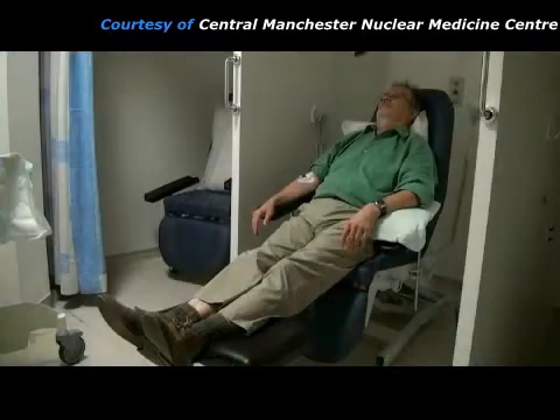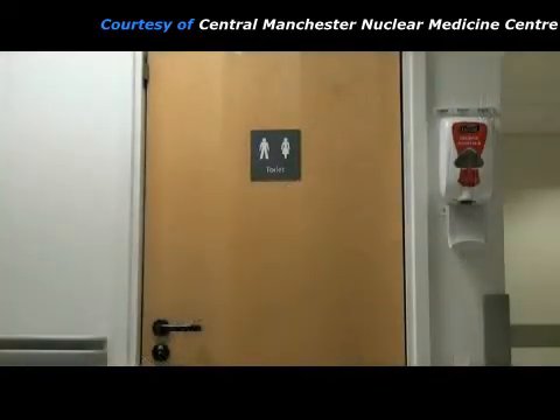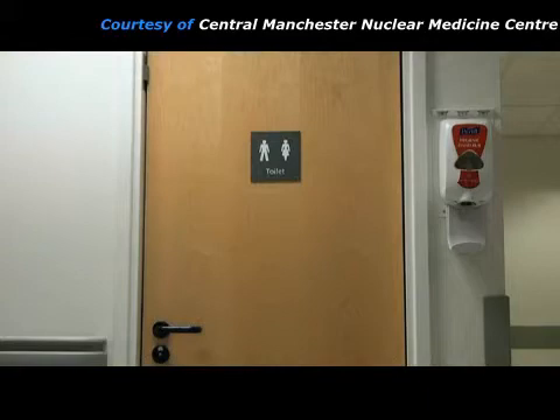Then the patient rests for a while to give time for the radiopharmaceutical to distribute in his body. The radiopharmaceutical will show any areas of high energy usage, so it is important for the patient to keep still so that muscle uptake doesn't confuse the pictures. This resting period takes about one hour. Then the patient goes to the toilet in order to get rid of any radiopharmaceutical in his bladder.